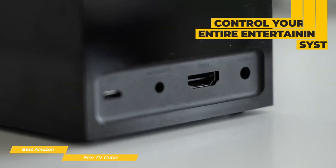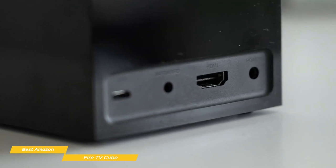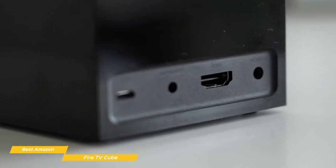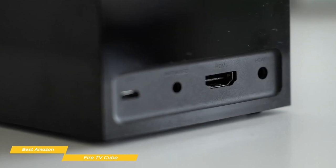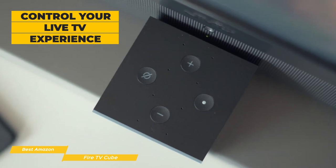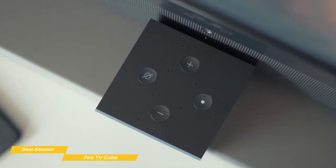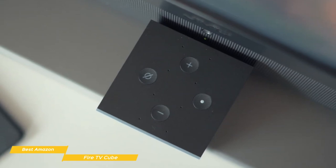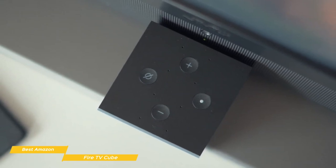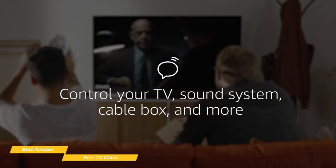If you've ever owned an Echo speaker, the Fire TV Cube will look pretty familiar to you. On the back, there are just four connections: power and HDMI ports, and there's also an IR receiver port and a micro USB port. But where things really go to the next level is the way the Fire TV Cube can control your live TV experience. So whether you have a cable box, satellite receiver, or you like to use something like PlayStation View or Hulu Live TV, the Cube can help make watching live TV a lot easier. By issuing a single voice command like 'tune to ESPN on PlayStation View,' you can turn on your TV and other equipment, load up PlayStation View, and in a minute you'll be watching ESPN.